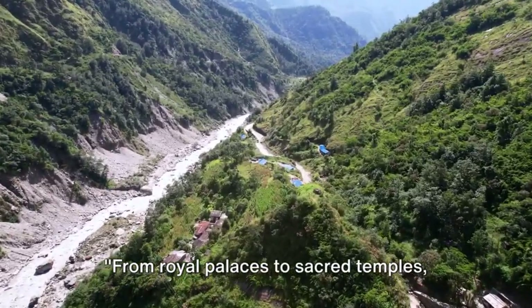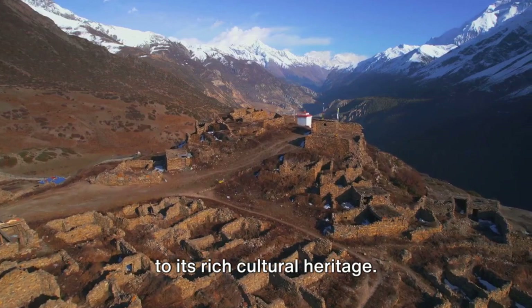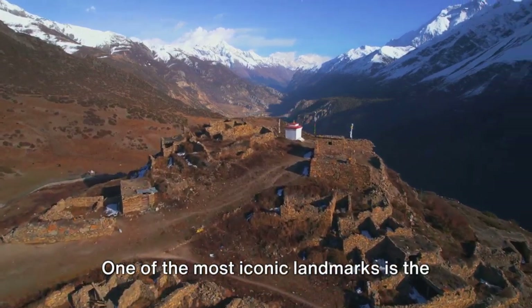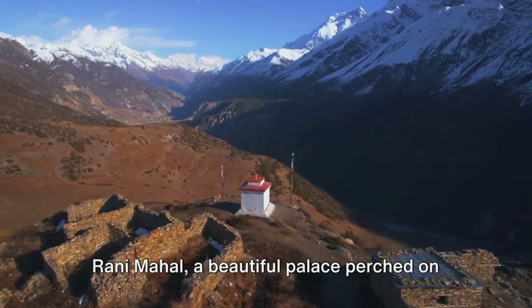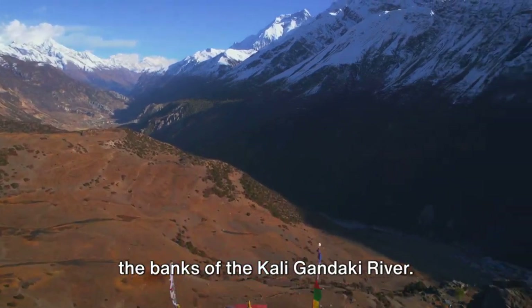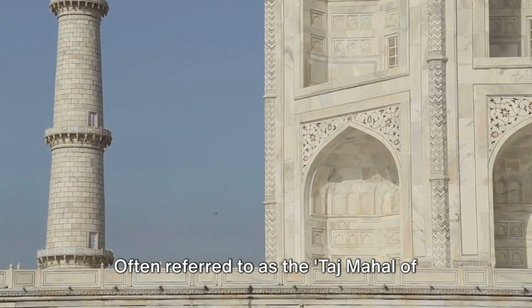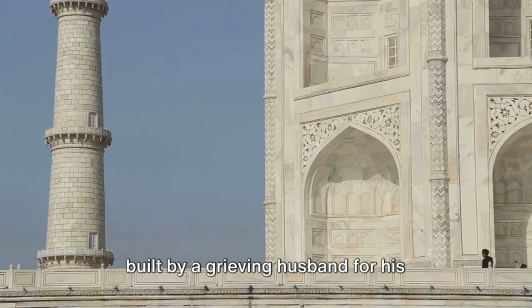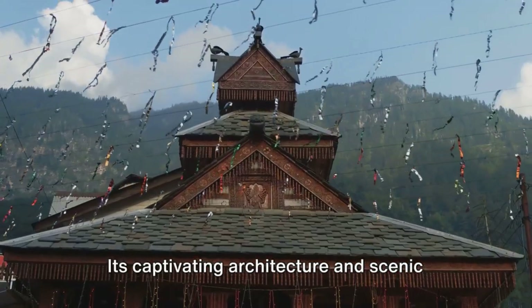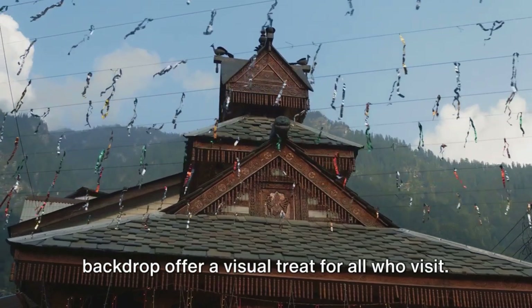From royal palaces to sacred temples, Palpa's historical sites are a testament to its rich cultural heritage. One of the most iconic landmarks is the Rani Mahal, a beautiful palace perched on the banks of the Kali Gandaki River. Often referred to as the Taj Mahal of Nepal, this palace is a symbol of love, built by a grieving husband for his beloved wife. Its captivating architecture and scenic backdrop offer a visual treat for all who visit.